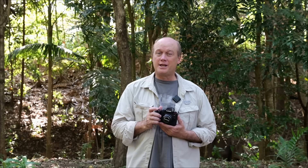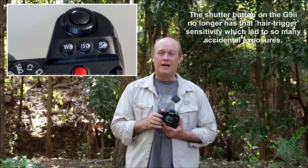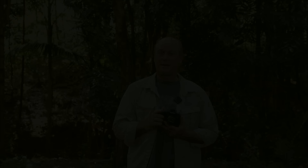One thing I forgot to mention: the shutter button. Anyone who owned the original G9 will recall what a light touch that shutter button was — the difference between focusing and shooting was so tiny you'd often accidentally fire off a shot, sometimes three or four in burst mode. On the G9 Mark II they've got the balance right: it takes the proper amount of pressure to focus and just a little extra push to shoot. The button is a lot better.